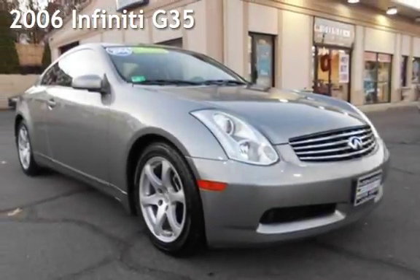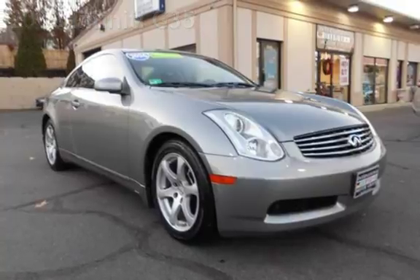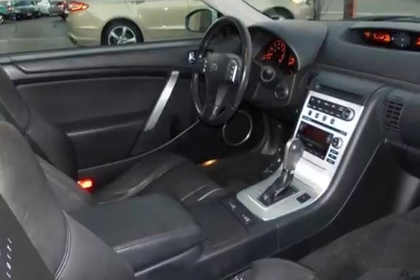Presenting a pre-owned 2006 Infiniti G35. This two-door coupe has a six-cylinder, three-liter V6 engine, with rear-wheel drive, and an automatic transmission.